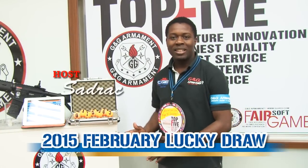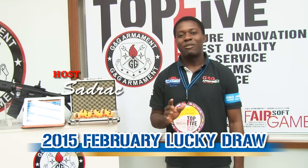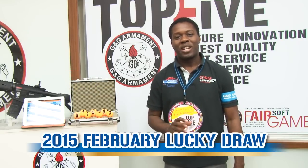Hi everyone, today I'm very excited to bring you the lucky draw today that you have been waiting for. Just before I start, I would like to wish everyone of you a happy Chinese New Year.